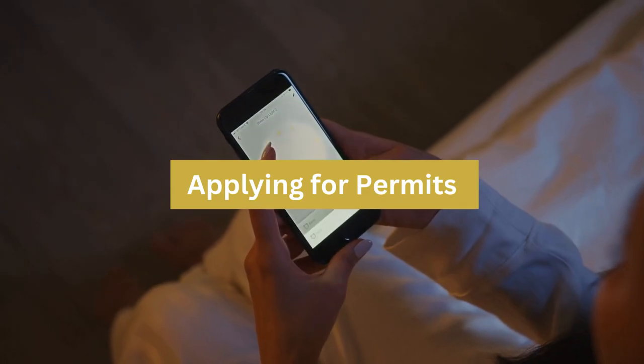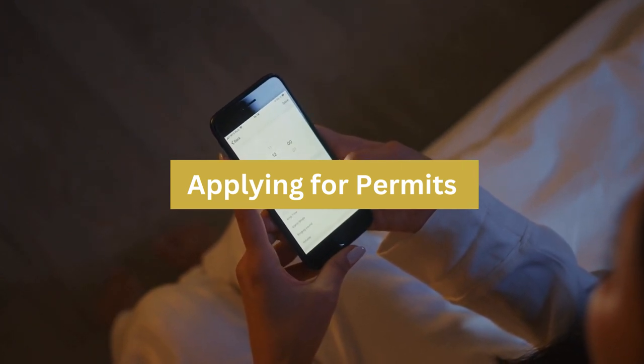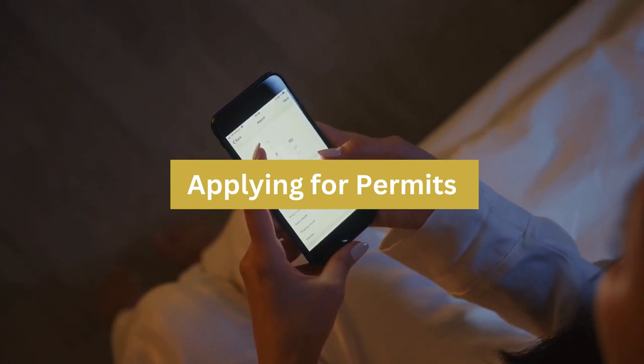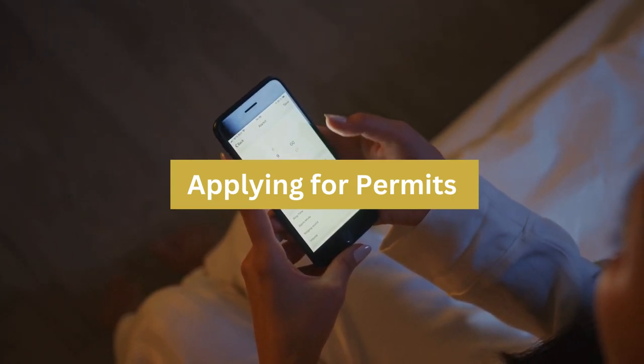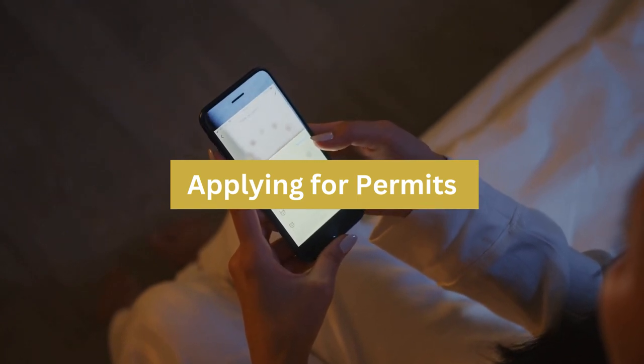So, how do you get started? Start by contacting your local city or county office to find out which permits apply to you. Many permit applications can now be completed online, but some might require an in-person visit, especially if inspections are part of the process.